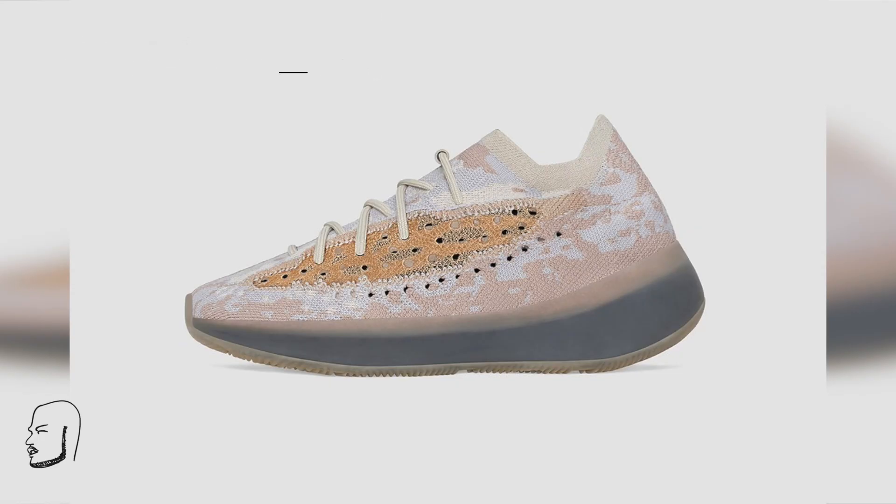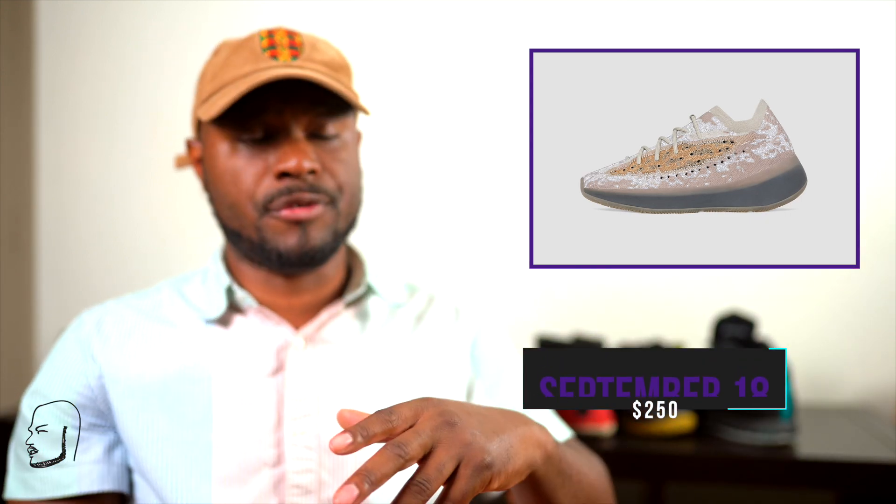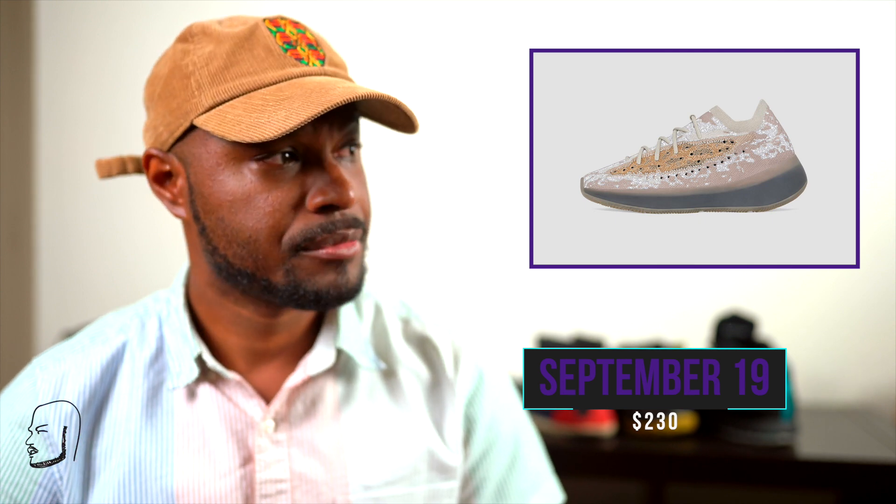So the Adidas Yeezy Boost 380 in Pepper — the reflective pepper that came out globally is now coming to the US on September 18th for the reflective, and September 19th for the non-reflective. These are different — I don't know why I mess with these but they're going for $230 for the non-reflective and $250 for the reflective. They're now available in the United States, so cop up.